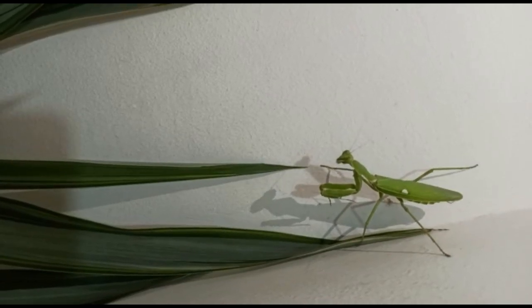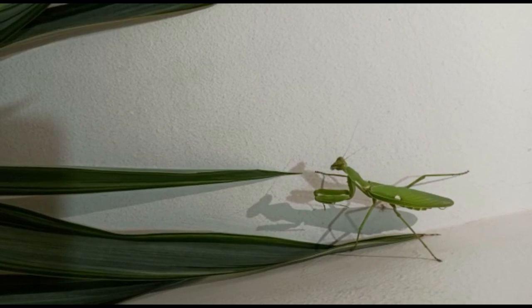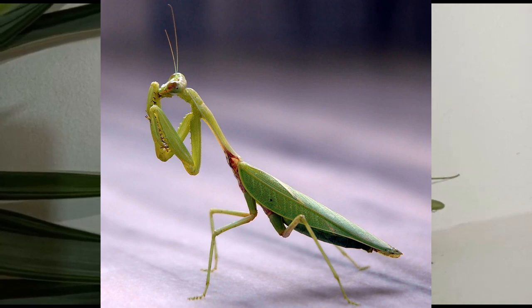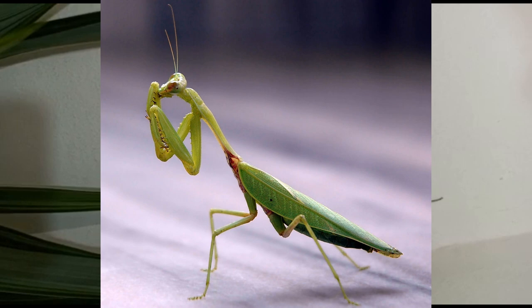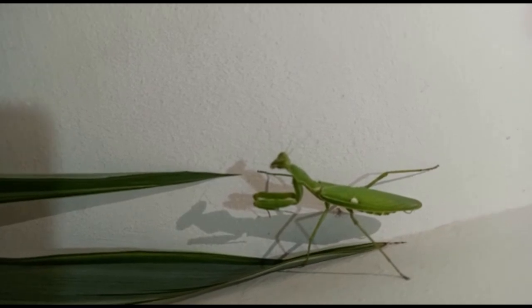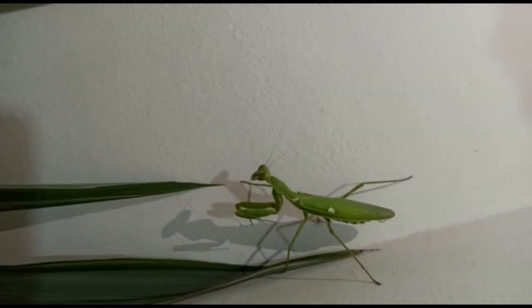Hello everyone, welcome to my channel 'Learn with Shrihan.' Guess what new creature came to my garden? I will give you a hint: it is a deadly predator — when I say deadly, I mean really deadly. It's the praying mantis! So today we are going to learn about this creature. The scientific name is Mantis religiosa.